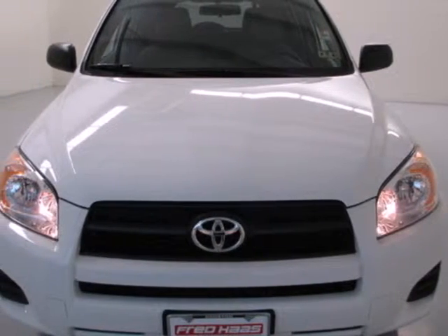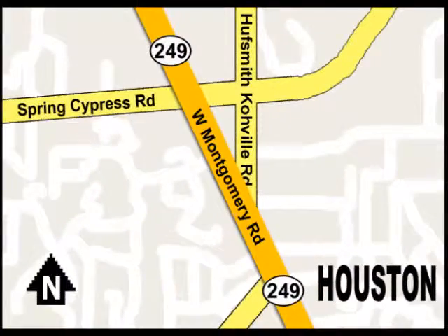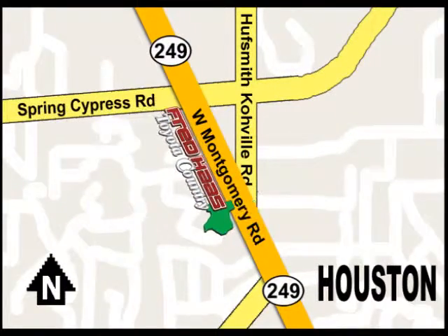Come on in today and take it for a test drive. With over a thousand vehicles in stock, we're sure to have what you're looking for. Fred Haas Toyota Country, Highway 249 at Spring Cypress, just two miles north of Willowbrook Mall.